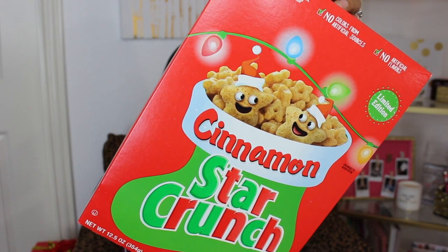Super random, but the Christmas cereal was 50% off as well. So this was only $1.25 — I mean, it's cereal, so why not? And it is the Cinnamon Star Crunch.